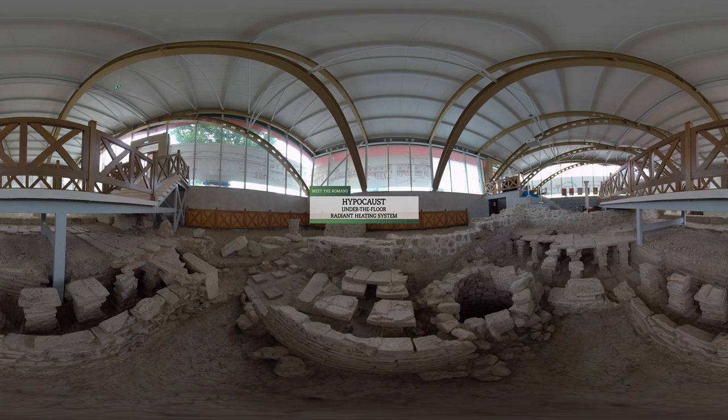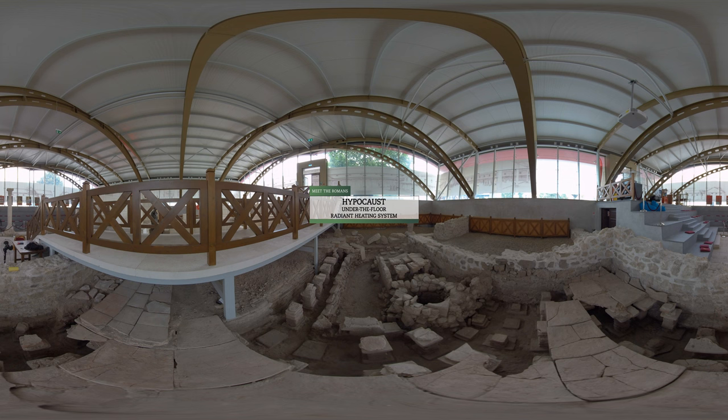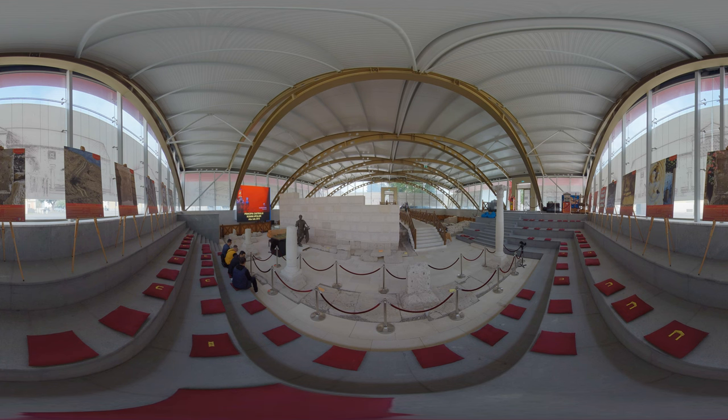Elements of the Hypocaust — the Roman under-the-floor radiant heating system — are visible in the nearby meeting hall. The modern assembly area has been inserted along the reconstructed portico, with its row of partially preserved original columns of the Via Principalis.